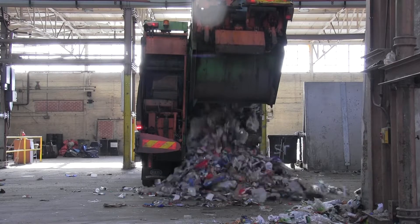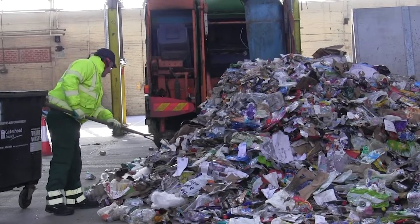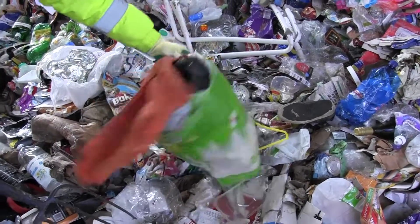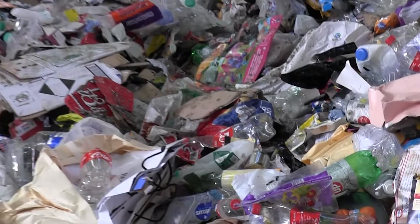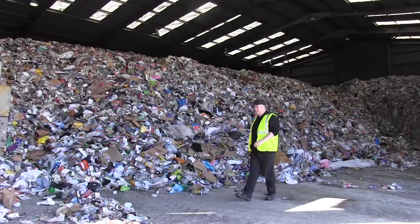The lorry then moves to a different part of the facility, where the rest of its recycling is tipped out. There's normally a worker standing by, and it's his job to pick out some of the things that people shouldn't have put in their recycling bin, such as clothing, bags of rubbish and dirty nappies — it's a pretty unpleasant job. Like the paper, this huge mound of mixed recycling is gathered up and sent by road to Teesside, to a materials recovery facility, or MRF.